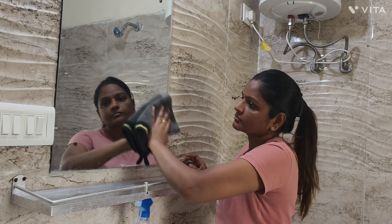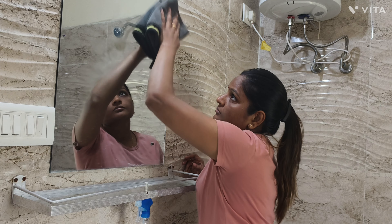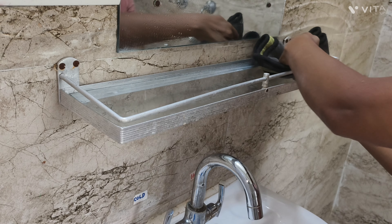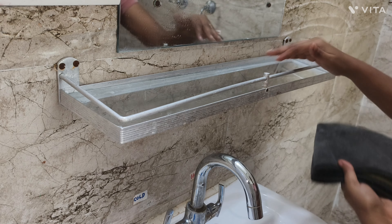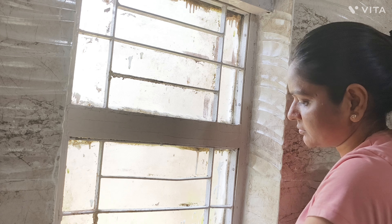Cleaning is an essential and most important task of any organization. It removes dust, stains, and bacteria and gives a fresh look to your bathroom.